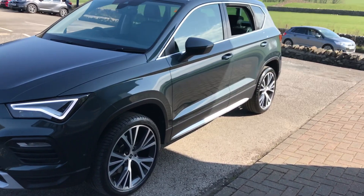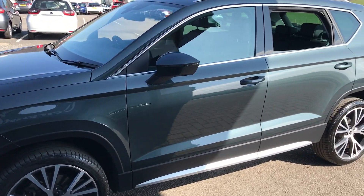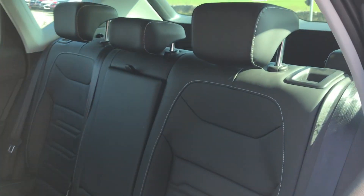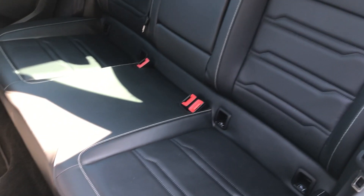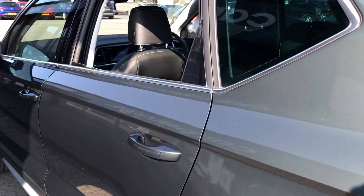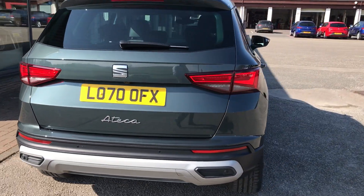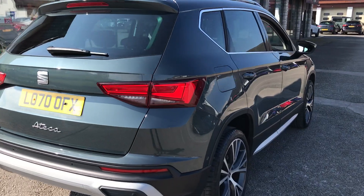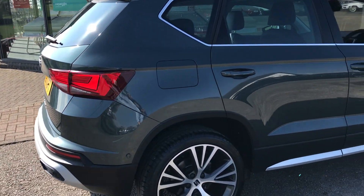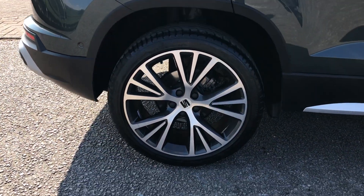This is the 1.5 TSI Evo DSG model, just had the one owner from new. We've got the full leather interior. We've got front and rear parking sensors, LED headlights and taillights, and also a top view camera giving you a 360 degree view all the way around the car. We've got the 19 inch diamond cut machined alloys.